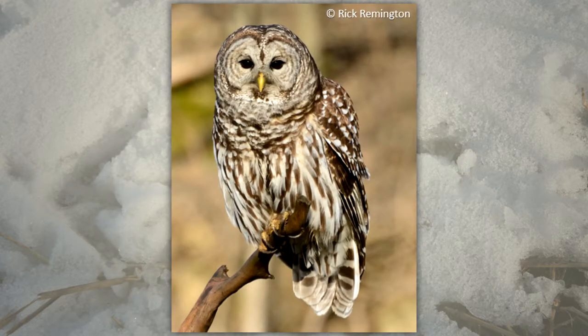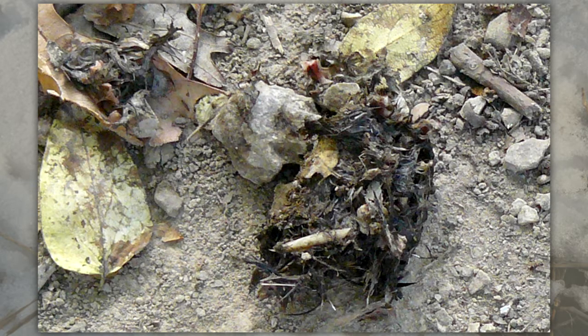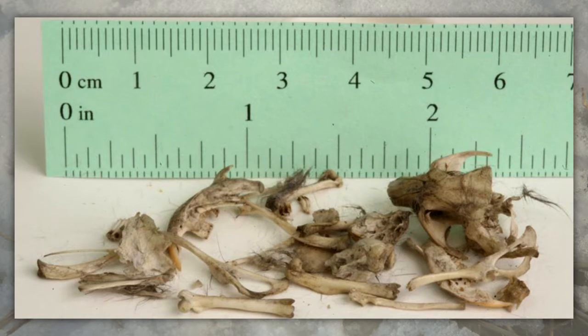If you're lucky, you might find an owl pellet under a tree where an owl roosted. The pellet is coughed up by the owl and contains the fur, bones, feathers, and other items that can't be digested from the prey it eats. You can even tell what the owl ate by looking at the contents of the pellet.